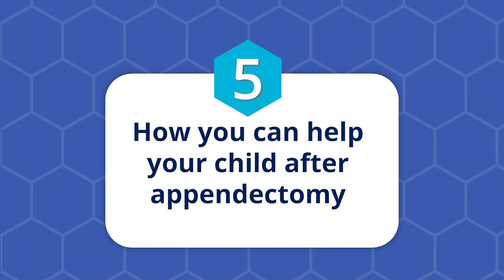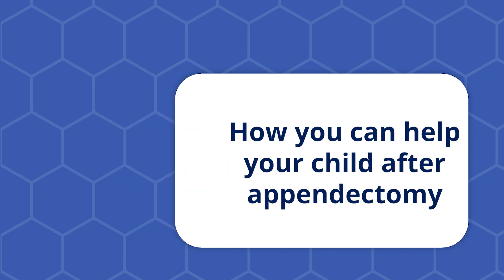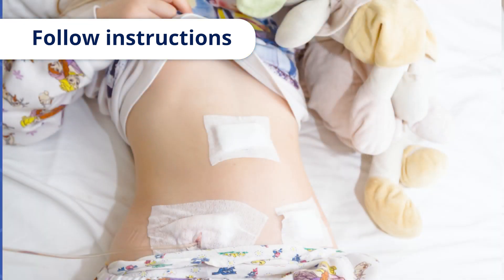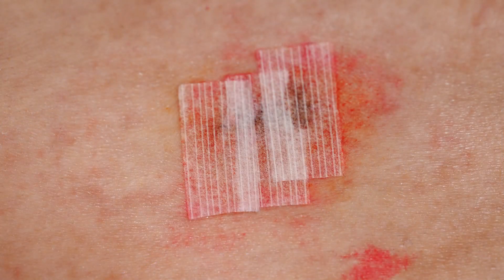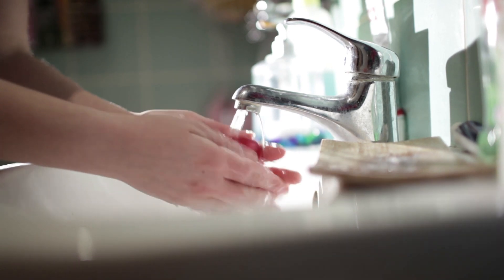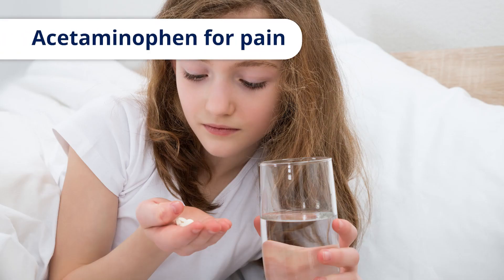Five, how you can help your child after appendectomy. When your child goes home from the hospital, follow the instructions given to you by the surgical team. Your child's incisions will be covered by a dressing called steristrips. The steristrips will fall off on their own, but if they haven't fallen off seven to ten days after your child's surgery, then you can remove them. Make sure you wash your hands before touching or cleaning your child's incisions. You can give your child acetaminophen after surgery to manage any pain your child is feeling. Follow the instructions on the bottle to know how much to give them.